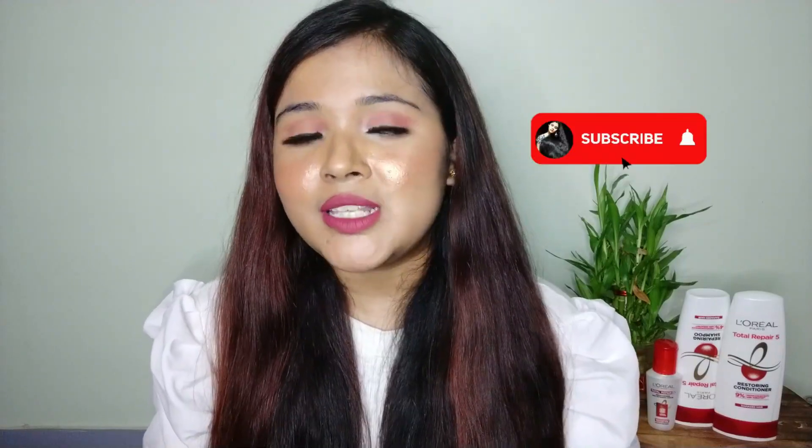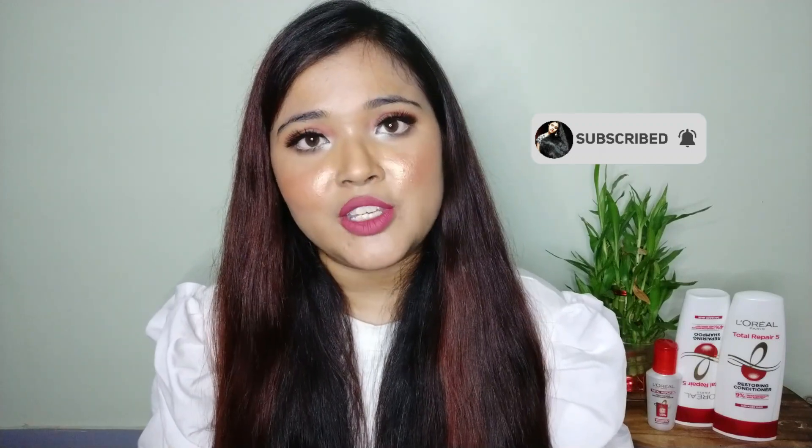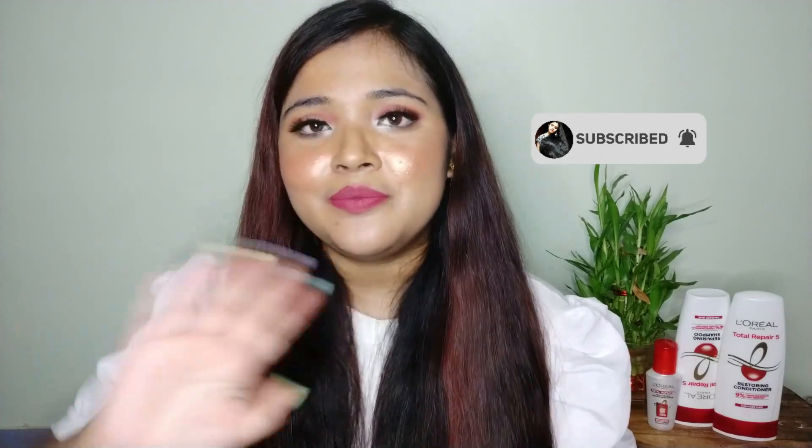That was it for today's video. If you liked this video, please like and subscribe to my channel. I will see you again with another video — bye!